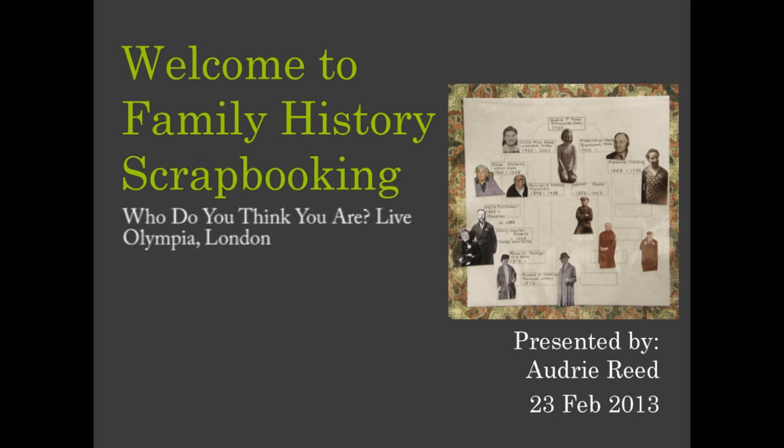Welcome to Family History Scrapbooking. I'm Audrey Reid, a film producer from Cambridge, and I'm passionate about capturing people's stories and memories on film or through scrapbooking.